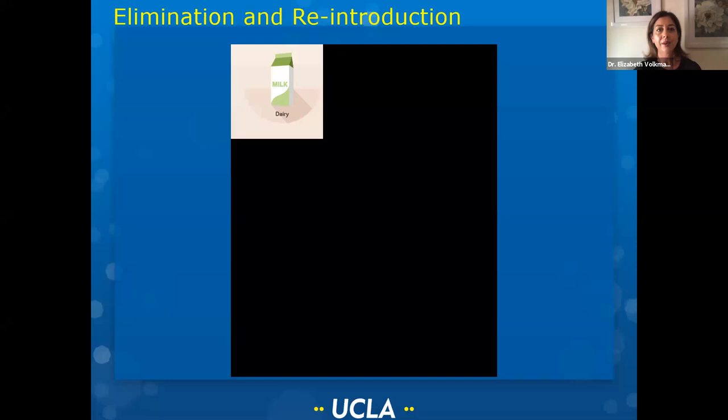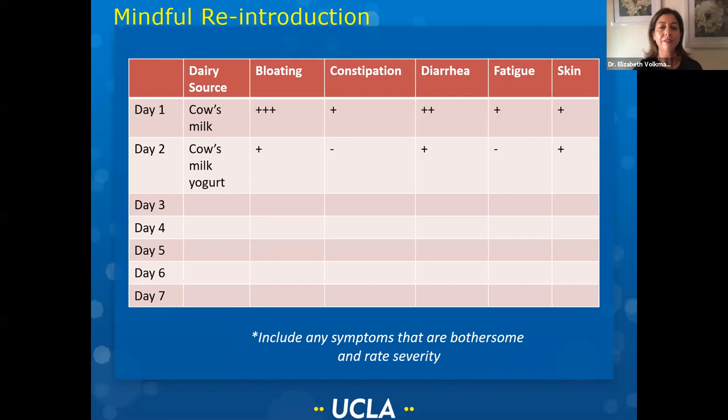When you reintroduce a food, you want to do it sequentially and very mindfully. As you're consuming a food like dairy, try it for a period of a week and keep track of your symptoms — not just GI symptoms, but energy levels, rashes on your skin, whatever you think dairy is causing you. Write down the severity of your symptoms. Keep track of not just any dairy but what the dairy source was, because sometimes people can do okay with yogurt but can't have cow's milk. This process is really best done with someone guiding you through it.